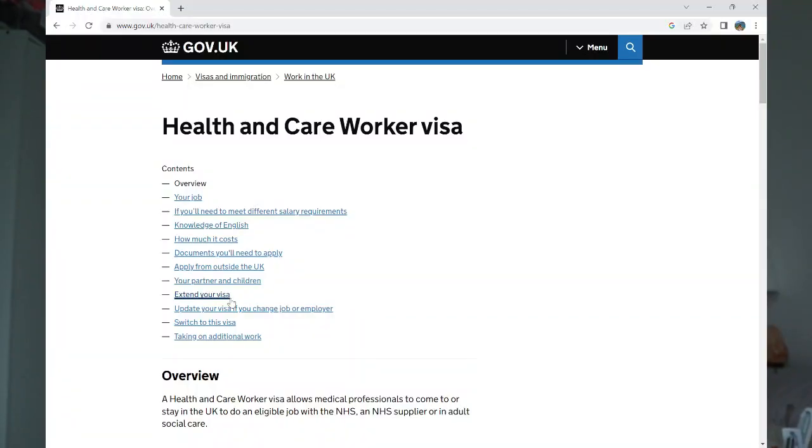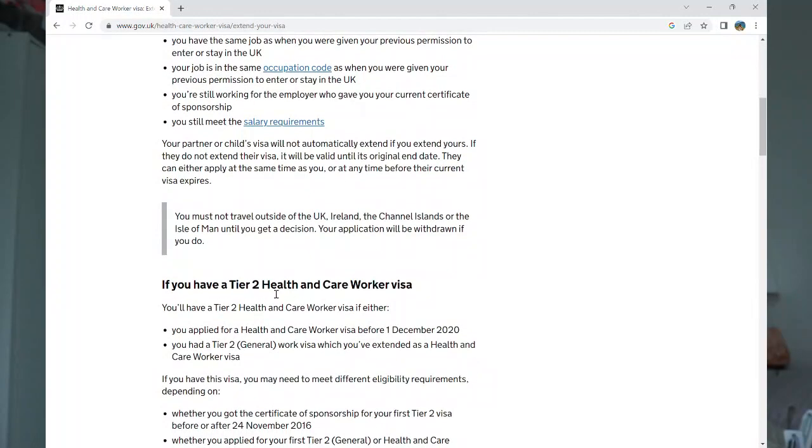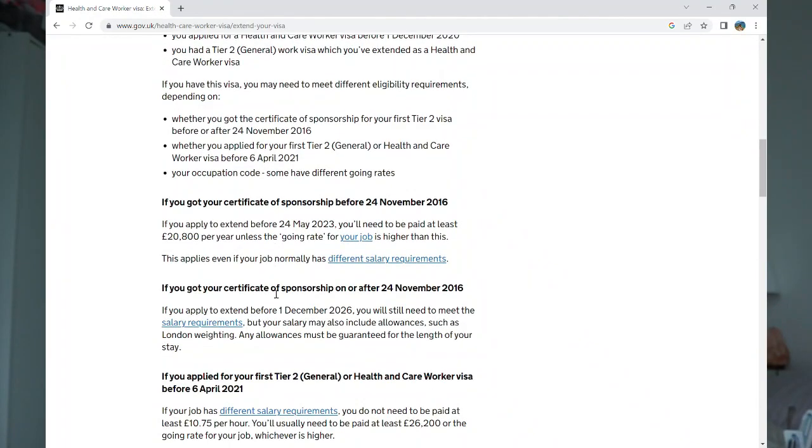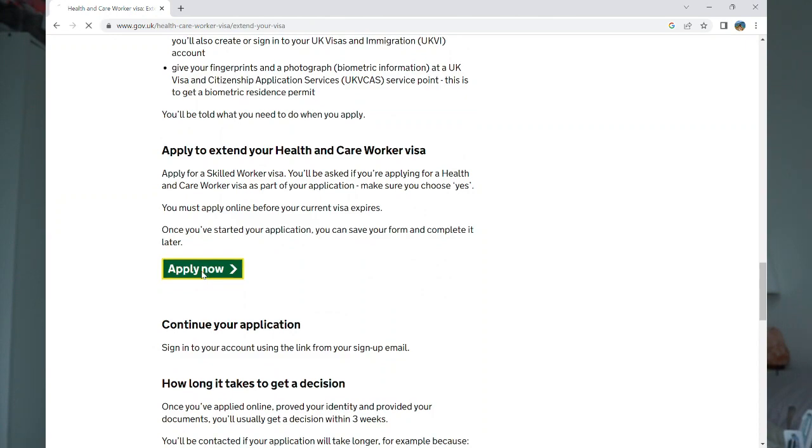Because I initially started with a Tier 2 Visa and then I extended to a Health and Care Visa on the system. After I applied for it, I was anxious — maybe I did the wrong thing — but so far so good. I'm going to discuss the process; it's quite a long process actually because there were a lot of questions. Just take note that there is information on the first page of extending your visa — for example, you need to have the same job as you were given on your previous permission to enter or stay in the UK — so make sure to read that first before you apply.